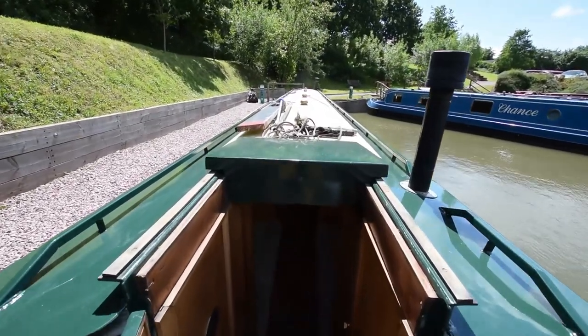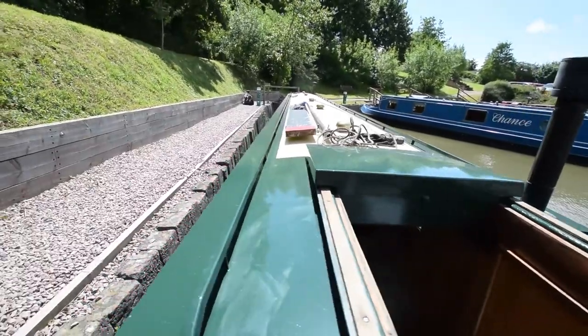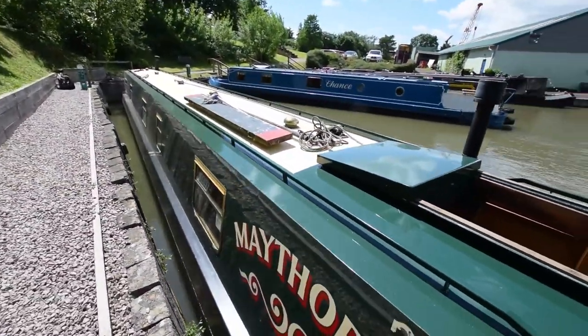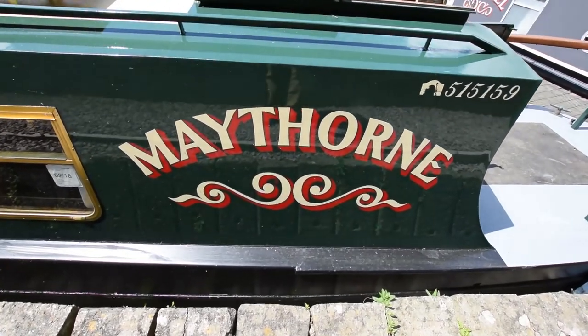There's the view from the helmsman's position. She's a lovely boat — she does it for me. And that's Maythorne. For a full downloadable brochure and further photographs, go to www.rugbyboats.co.uk.